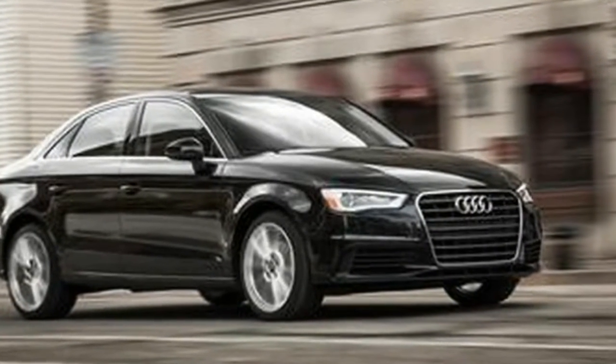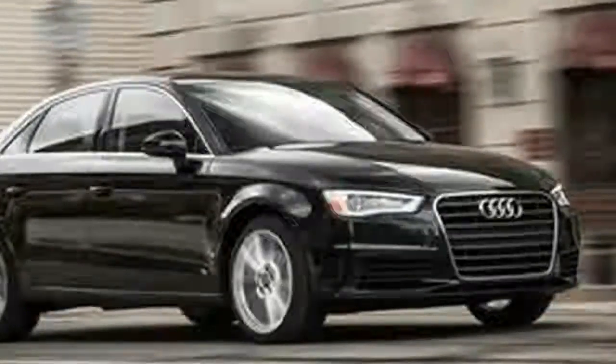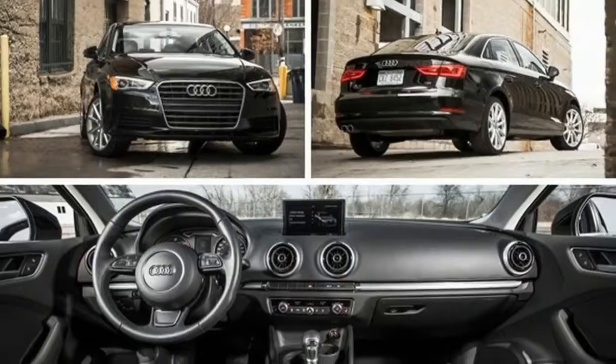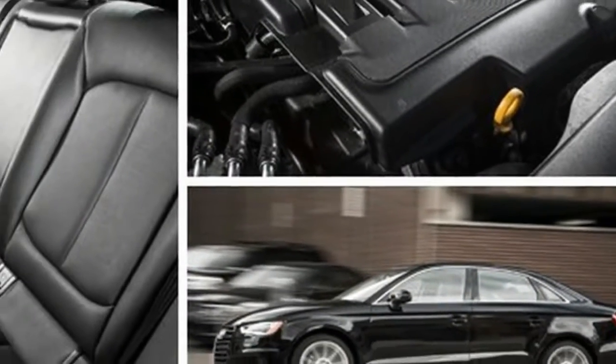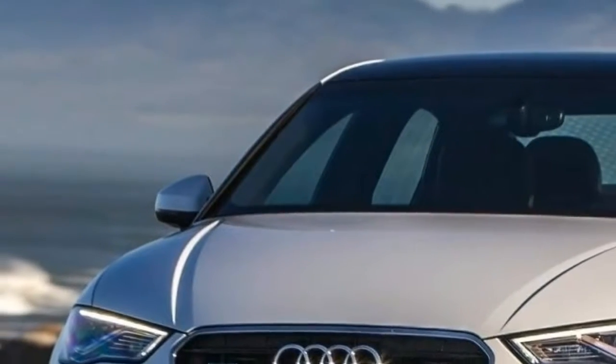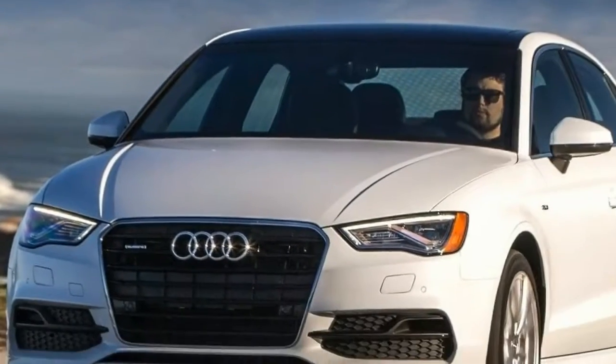The A3 TDI's performance stats are obliterated not only by those of the gasoline model, but also by BMW's entry-level diesel. The 328d, which is the most comparable diesel in our market, even outpaces it.